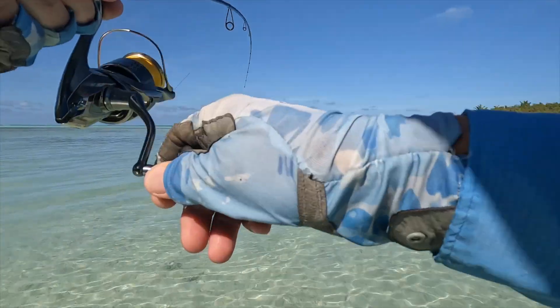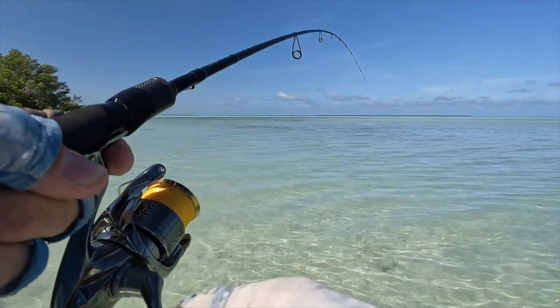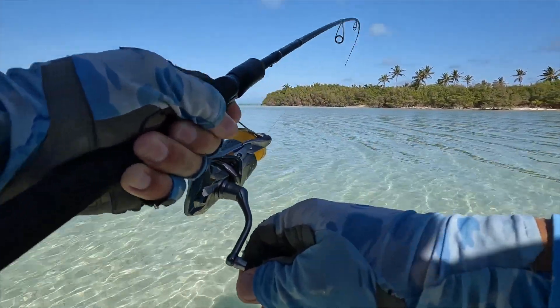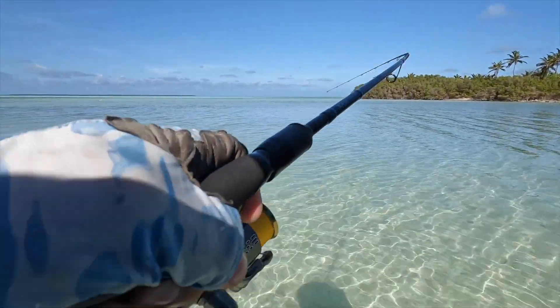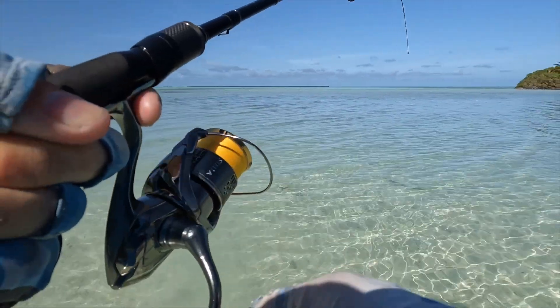I've come right up into this little backwater here, found a couple of fish - not big, but a nice couple there. They'll just be up here on the high tide. I saw a couple of sharks up in here so I knew I was on the right beat. Where the bones are, sharks aren't far behind, or vice versa.